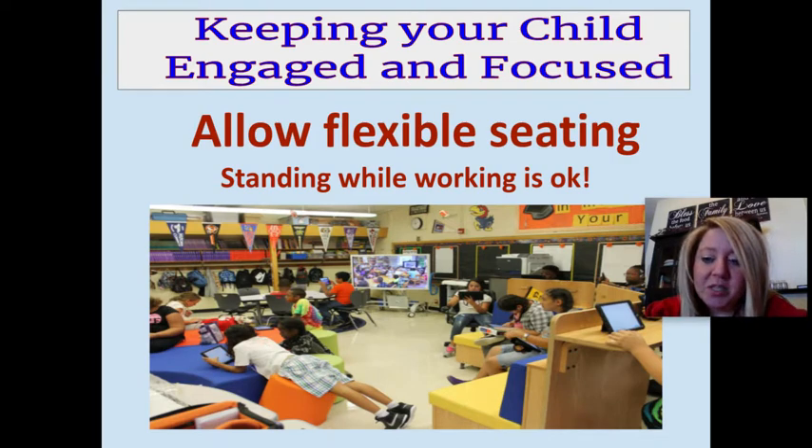Be flexible in how your child is working and keep in mind that if they're bouncing and moving a lot, to us that sometimes looks like they aren't always learning — but that's not necessarily always the case. So just have an open mind with those things.